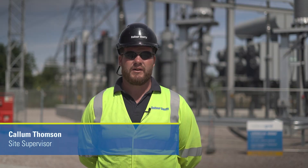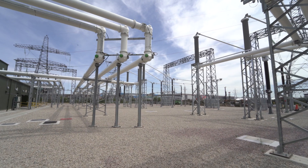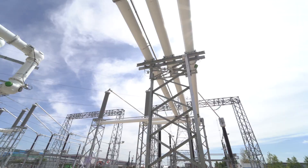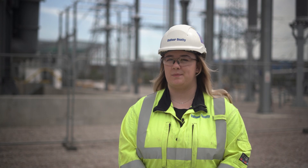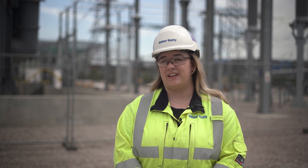There's a huge green benefit to using G3 gas. Sustainability is an important part of our project and of Balfour Beatty. We've managed to save 5,229 tonnes of CO2 emissions on this project. Going forward, Littlebrook substation will be providing clean, efficient energy for the southeast of England for years to come.